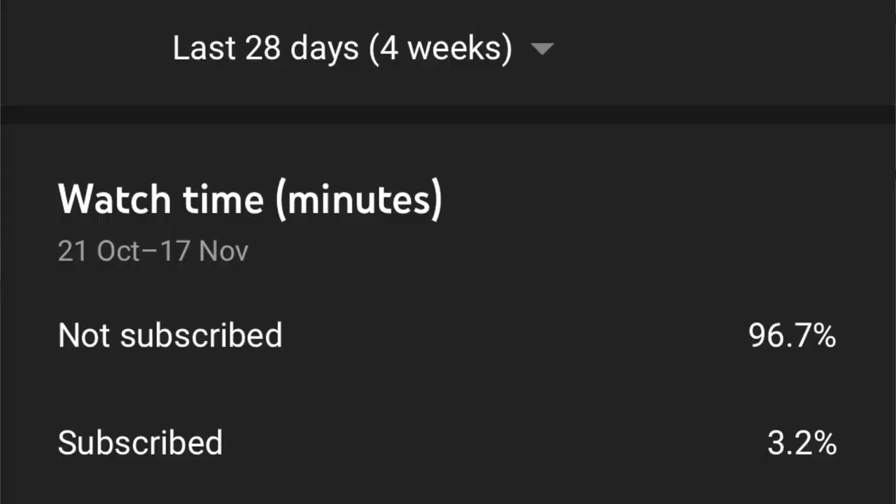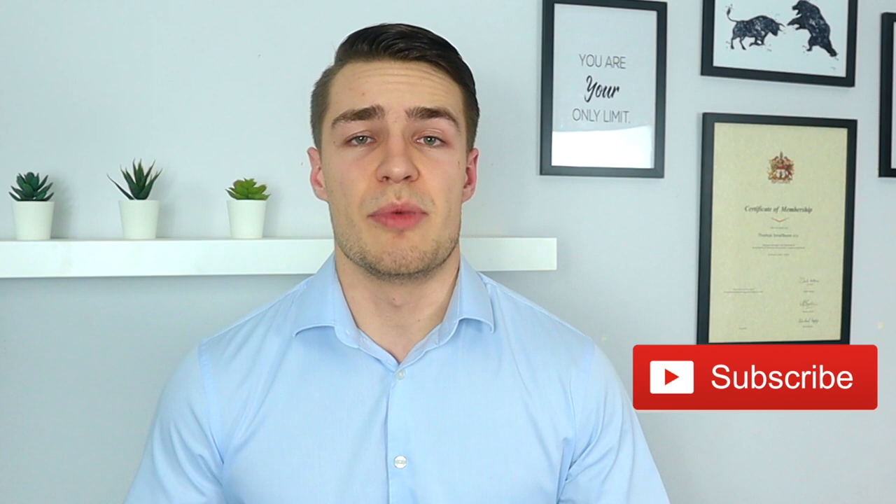Also before we get started, only around 3% of you are actually subscribed to the channel, which is really low, so subscribe — it's free and you can always unsubscribe later if you want. Now let's get into the video.